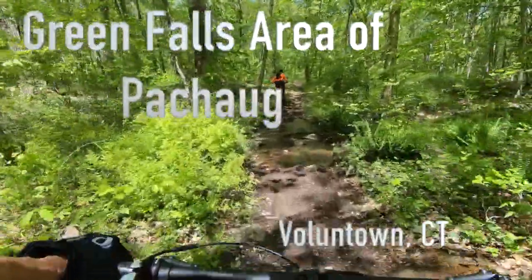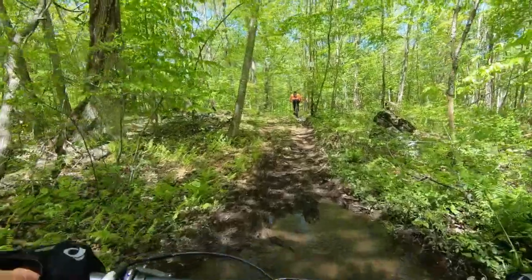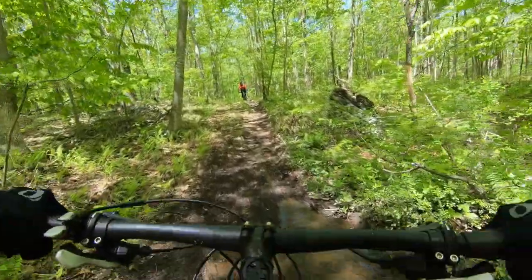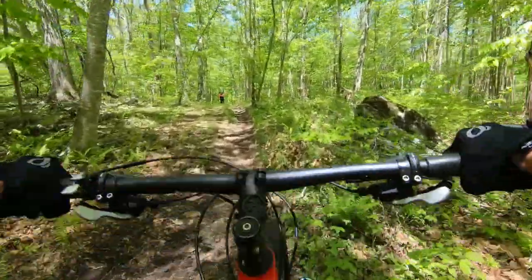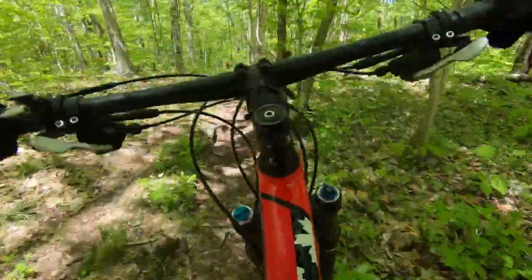Today we'll be exploring some trails in the Green Falls area of Pachaug, specifically heading towards some new trails that were built by Quiet Corner NEMBA. These trails would be upper and lower gravy train, mashed potatoes, and alternate gravy.